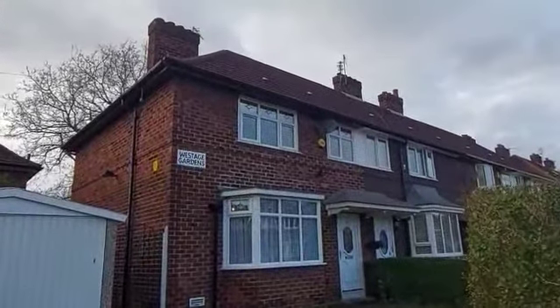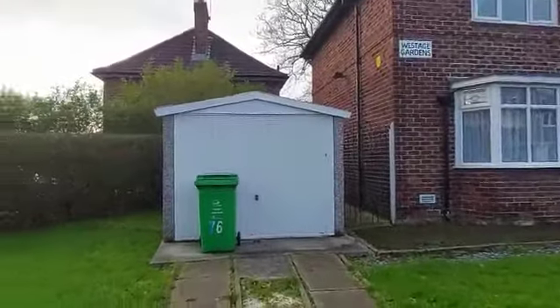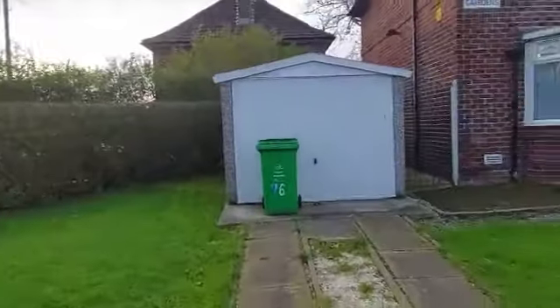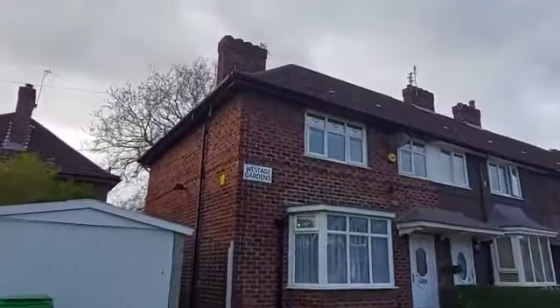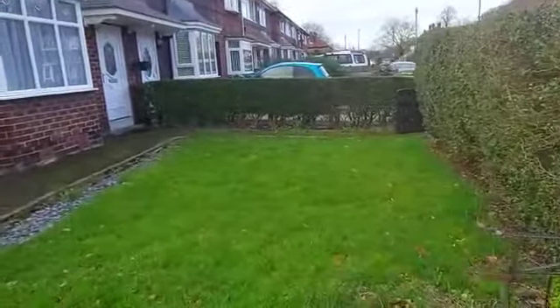Hi Alex and Jenny, congratulations on your new purchase! It's Louie here from Greenco. This is number 76 Westage Gardens here in South Manchester, M23. With inshore, this property comes with fantastic land — so this is all the land here.